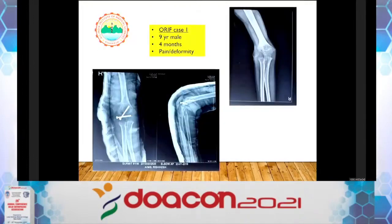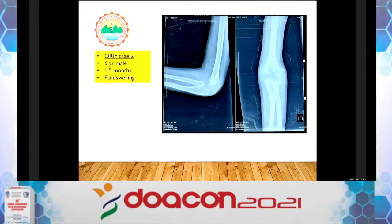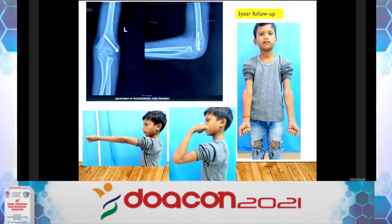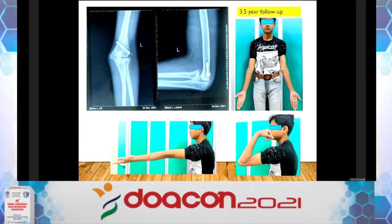My cases with open articular reduction: a 9-year-old male, 4 months since injury, with pain and deformity — at 3-year follow-up the fracture has united nicely with good elbow function. A 6-year-old male at 1.5 months follow-up — uniting at 3 weeks post-op; at 3-year follow-up, good extension and flexion. A 9-year-old male, 8 months post-injury, pain and prominence — at 3.5-year follow-up there is some fishtailing deformity but function is good.